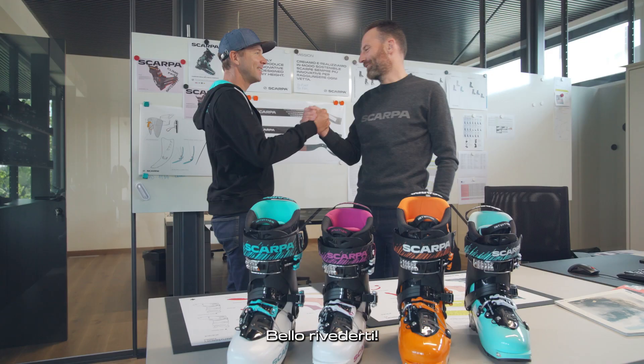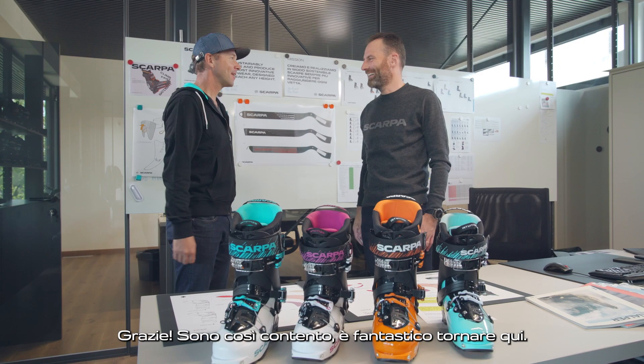Ciao Max. Welcome to Scarpia. I have something special to show you now.